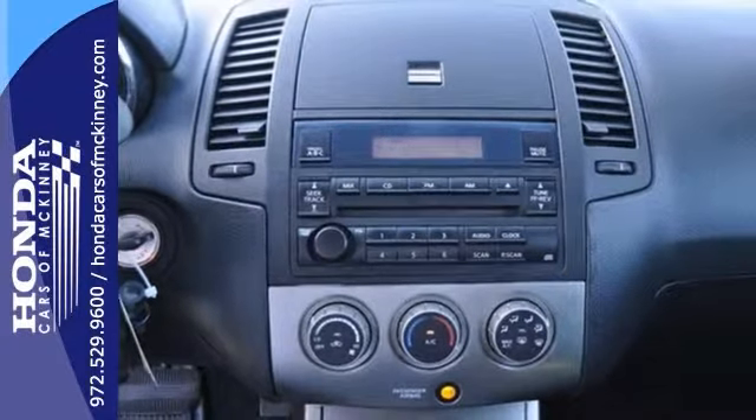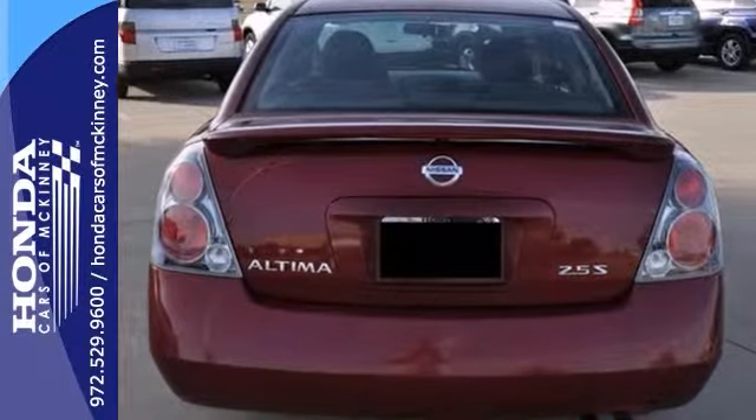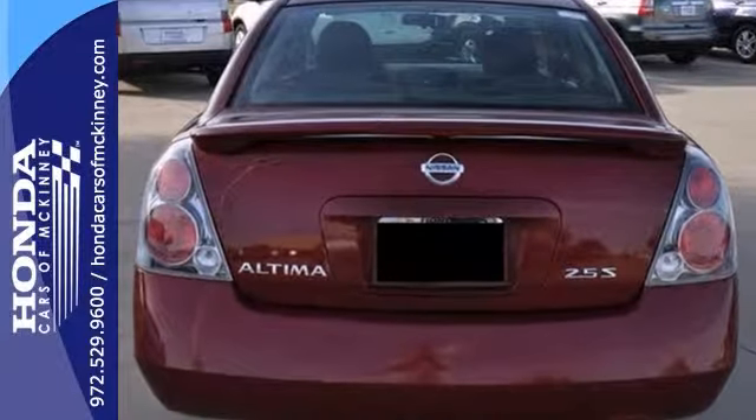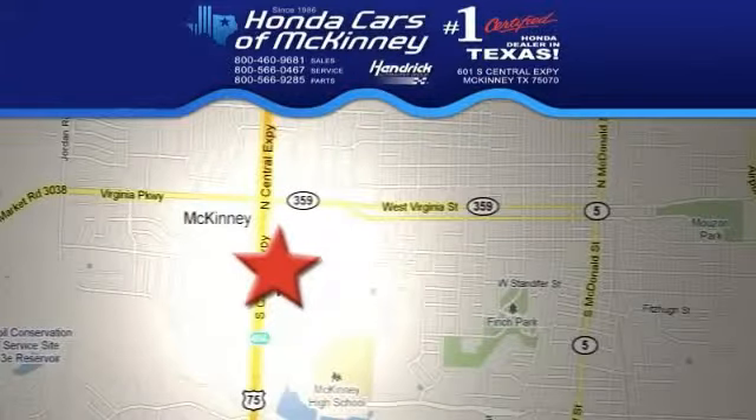And you've got an attractive Nissan looking for a new home. We'd love to have you come in and take this one for a test drive. Stop in today. We're conveniently located on Highway 75 northbound exit 40A in McKinney.